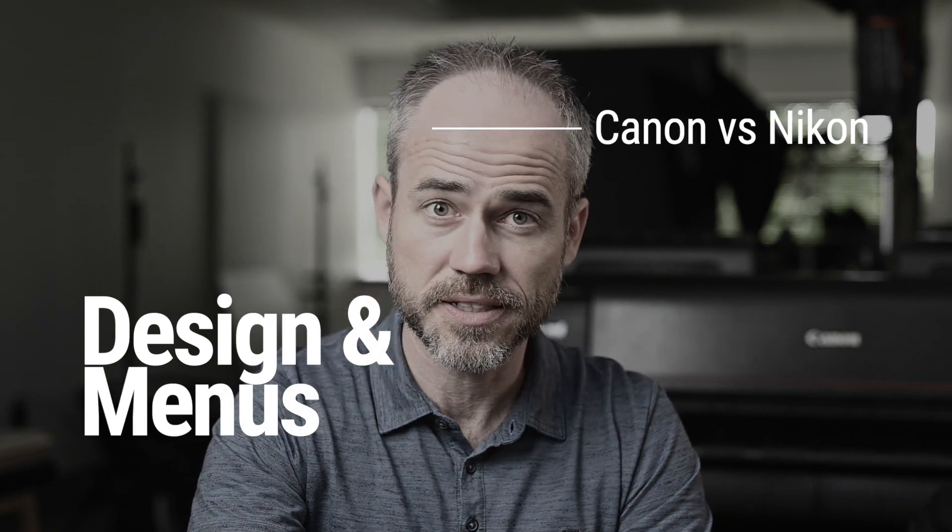On the Canon RF 50mm 1.2 lens, I don't know what they're doing there, but the results are amazing. It somehow magically grabs the closer eye and it's in focus just about every time. It's pretty amazing.